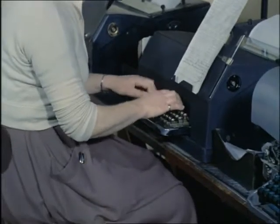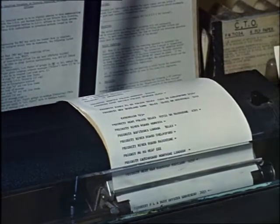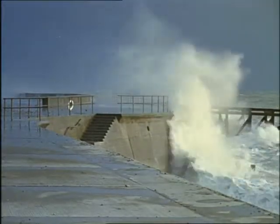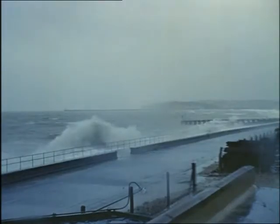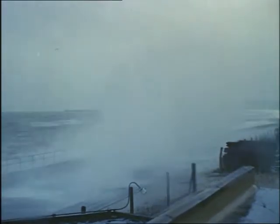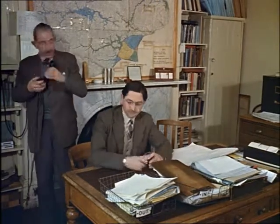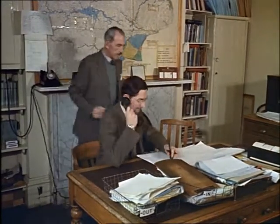A flood warning message is drafted and sent out over the teleprinter to those areas in danger — in this case, the Kent coast. Meanwhile, conditions are developing as expected. Northerly winds cause a long wave of water to travel down the North Sea; this is known as a surge. When this arrives near the time of very high tides, the height of the sea level is increased by the height of the surge and floods occur. The headquarters of the Kent River Board receives its flood alert from Dunstable and it is now up to them to decide which areas will be affected and to advise the police.